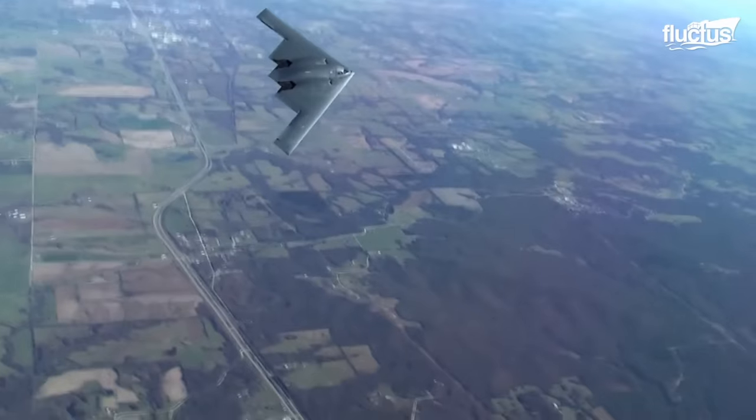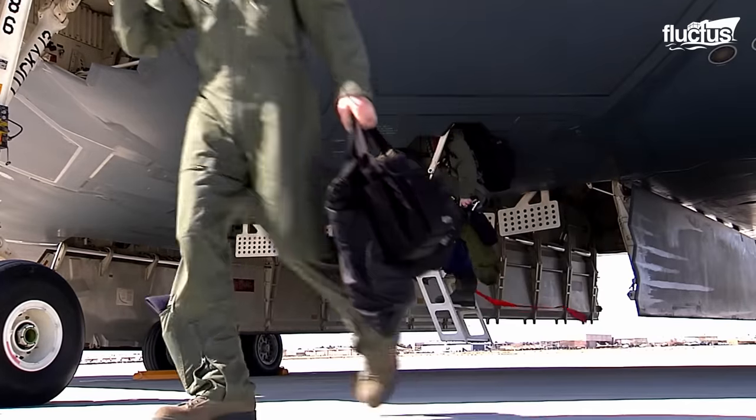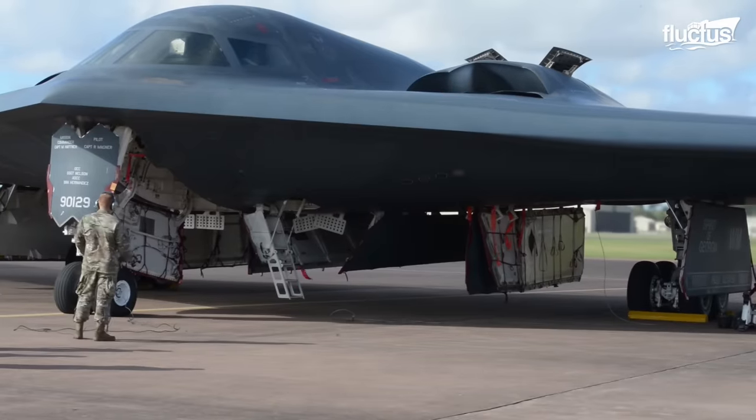Envisioned initially for deep-penetrating nuclear strike missions during the Cold War, the B-2's design includes two internal bomb bays, reducing radar visibility compared to external munitions carriage.